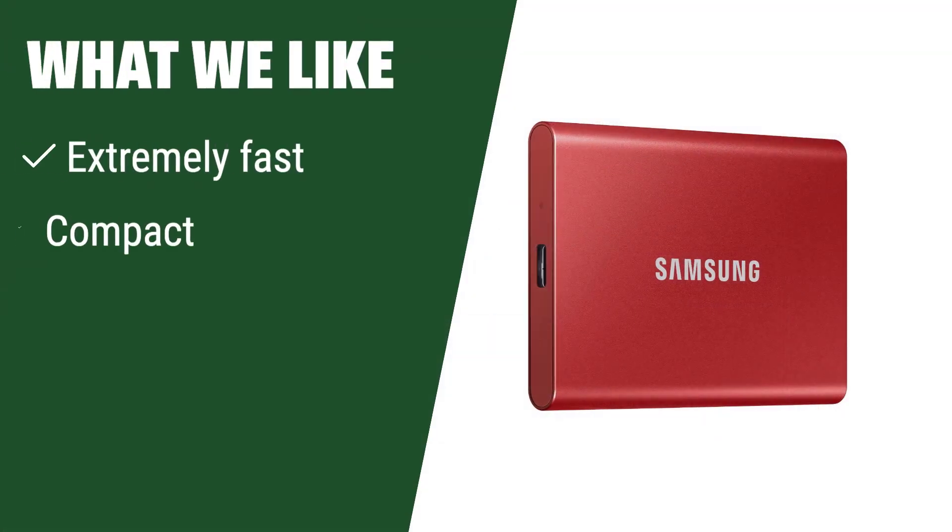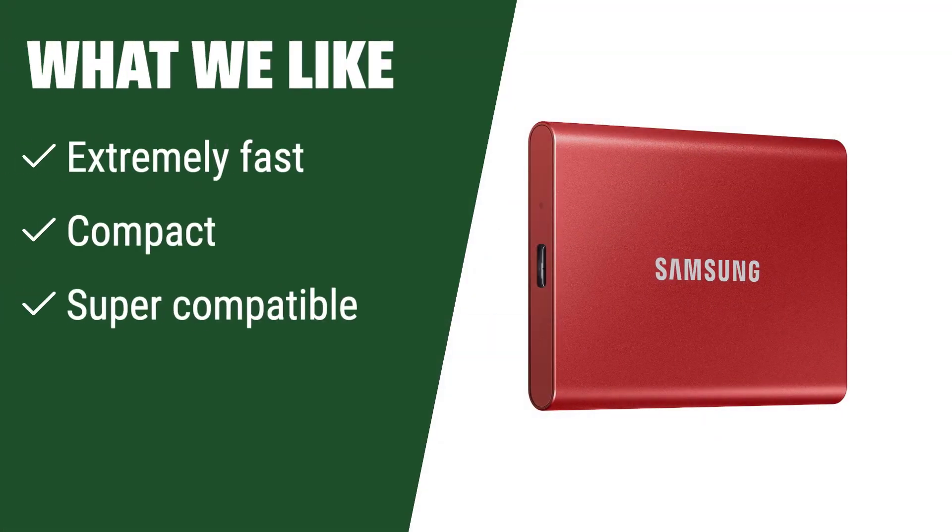What we like: if you like small, compact devices that are extremely fast and super-compatible, then this portable external SSD is the perfect choice for you. It fits in the palm of your hand and can be used with a wide range of devices.